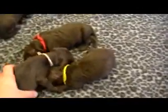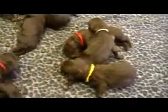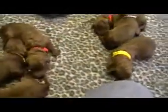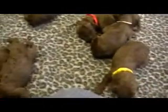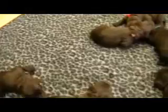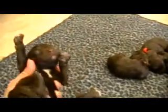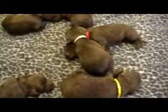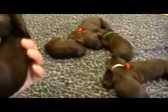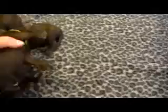White collar is pretty straight too. They're all healthy and doing well. Blue collar boy has a tiny little bit of white on his chest. Red collar boy has a nice white chest. Yellow collar boy also has just a tiny bit of white on his chest.